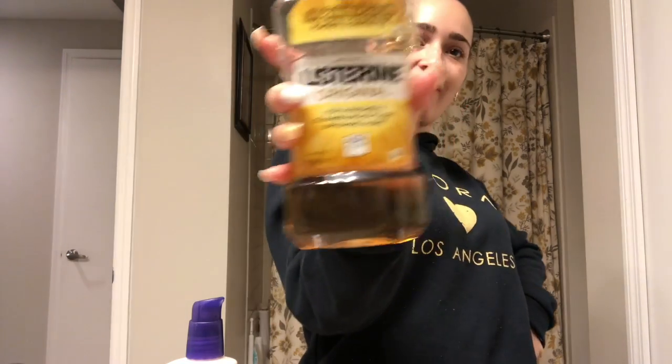First I'm going to start off using the Listerine yellow bottle. I use the yellow just because it feels stronger when I use it, and I just feel like I need that extra cleanse. You want to get that clean feeling. Next I'm going to floss my teeth.